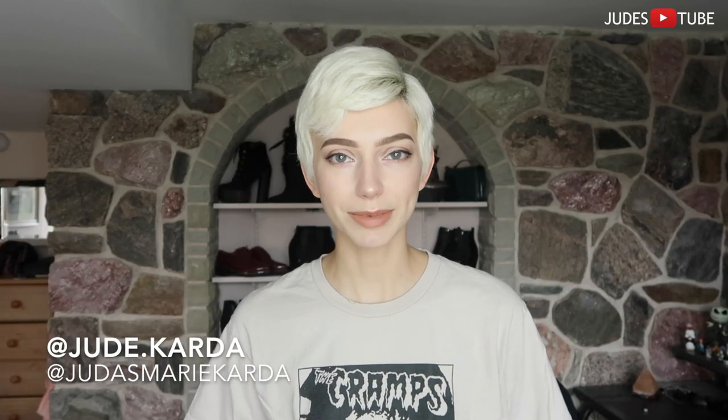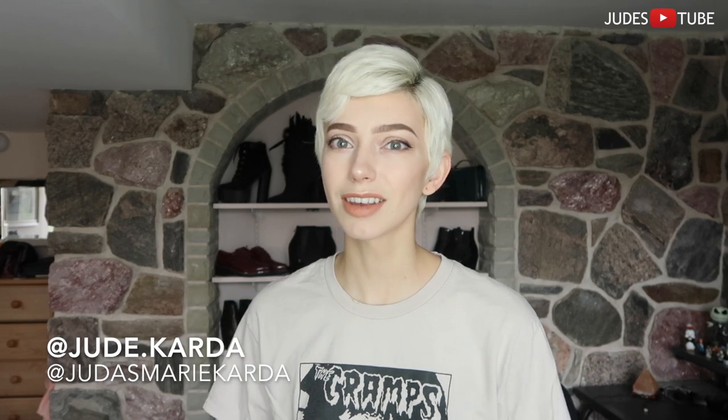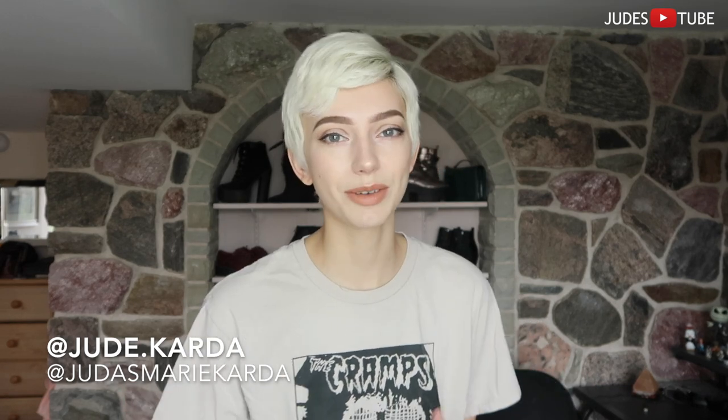Hey guys, it's Jude here. Welcome back to my channel.